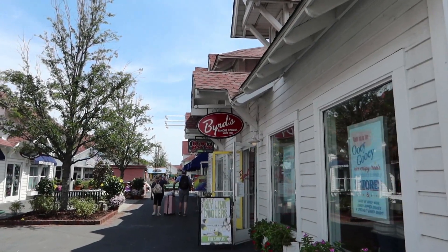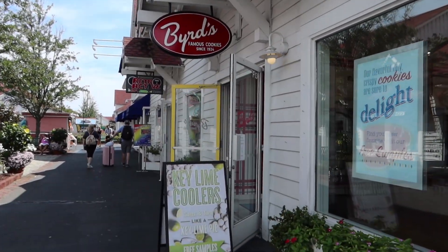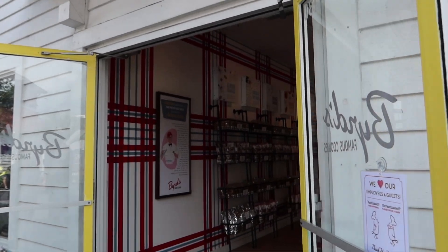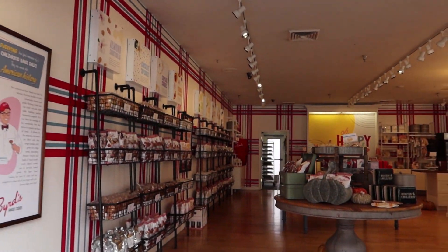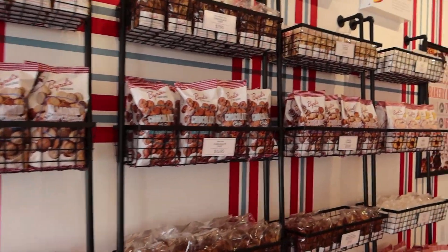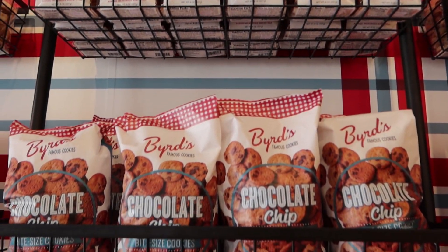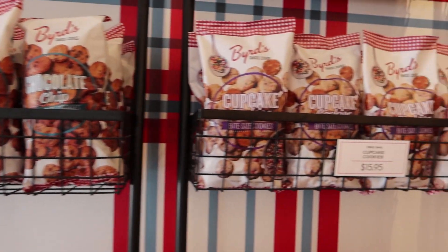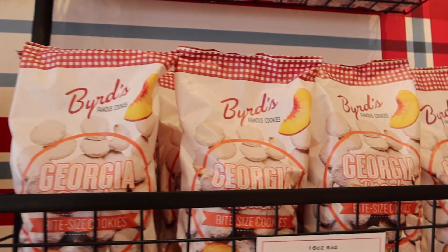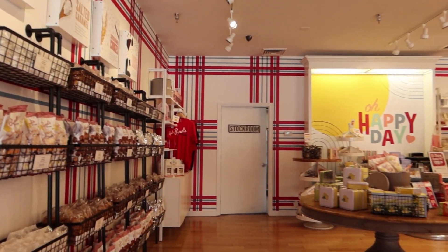Also fairly new here at Broadway at the Beach is Bird's Famous Cookies. Key lime coolers — that sounds good. Let's go in and take a look. Lots of treats. Cupcake cookies, that sounds good. So they have got a lot of cookies, as you would expect.